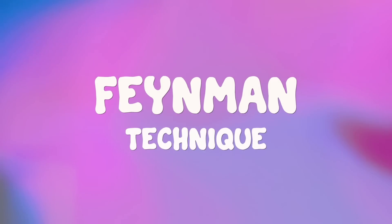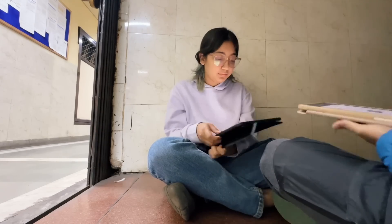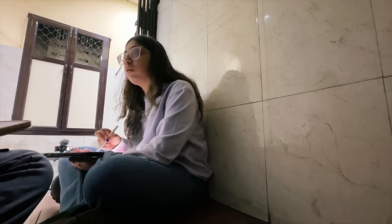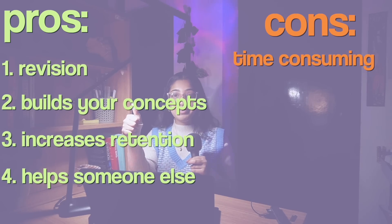Next we have the Feynman technique, named after the legend Richard Feynman — a method he used to master complicated subjects. You pick a topic, pretend you're a teacher, and explain it to someone unfamiliar with it — a child, a sibling, or even just a whiteboard. Use simple language. When you get stuck, go back to your material and study that specific area in more detail. Pros: it's essentially active revision; it helps you understand the topic more deeply; it increases retention; and it helps the other person too. Cons: it's time consuming for complex subjects, and requires self-motivation.